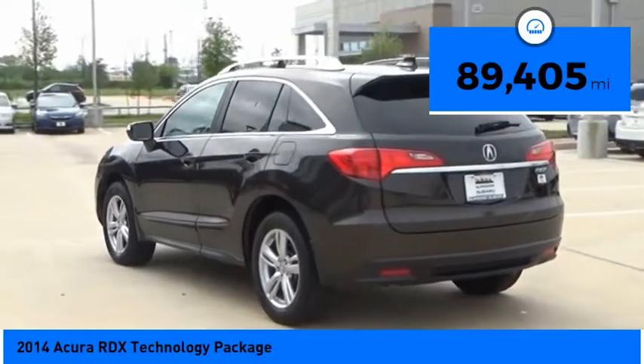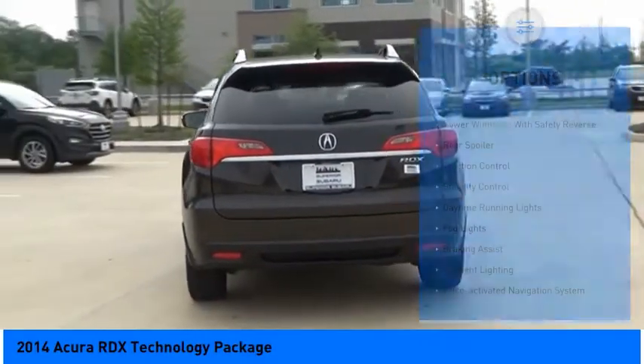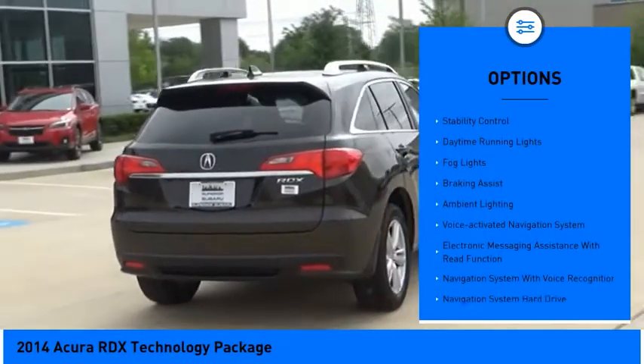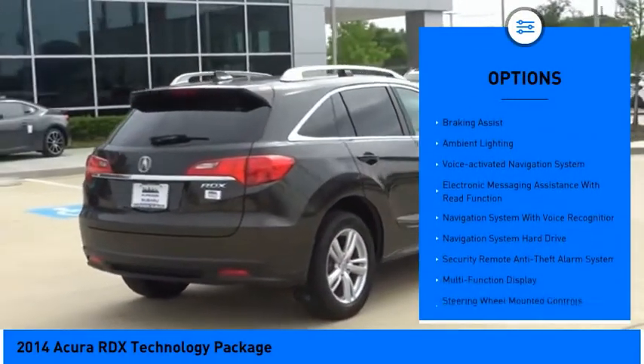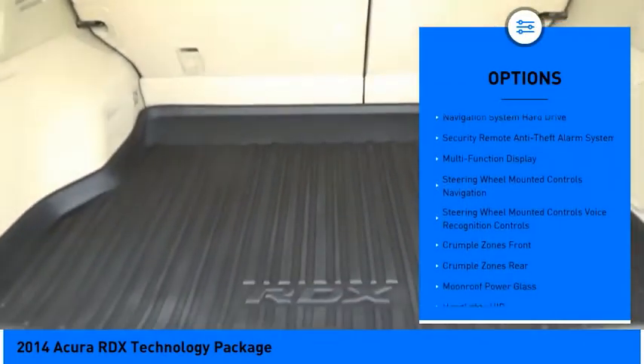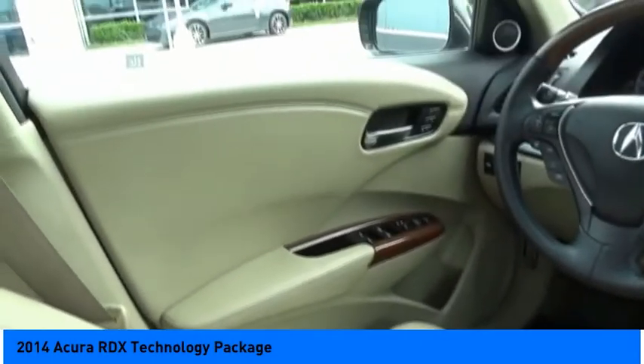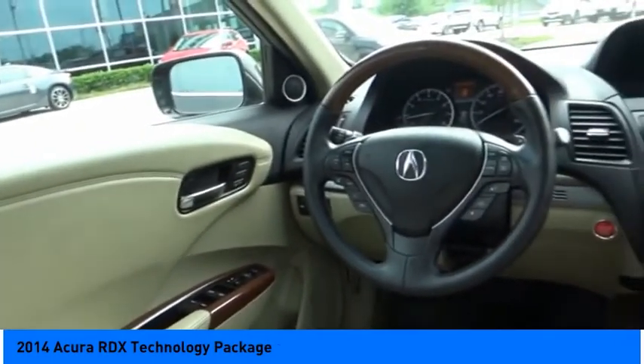This vehicle has less than 90,000 miles. Here are some of this vehicle's great options: power windows with safety reverse, rear spoiler, traction control, stability control, daytime running lights, fog lights, braking assist, ambient lighting, voice activated navigation system, and electronic messaging assistance with read function.